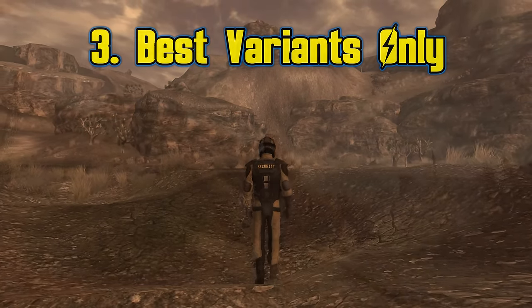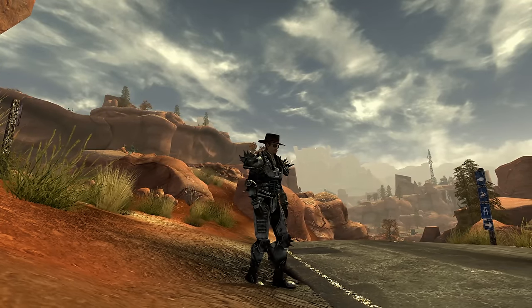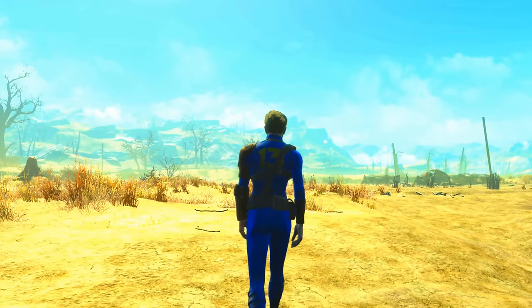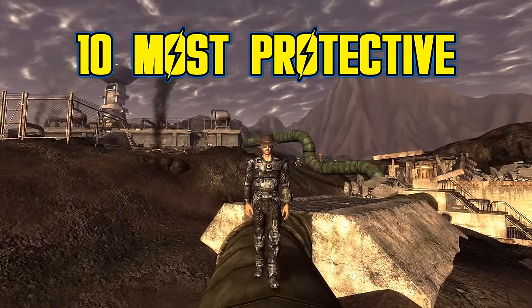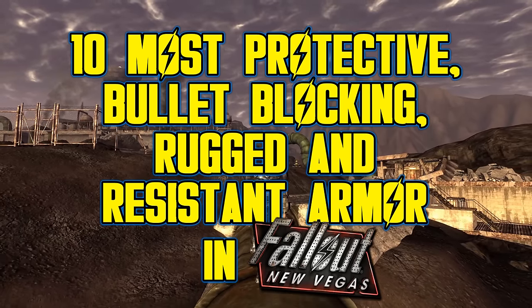Five entries in this list will not be taken over by variants of NCR Ranger veteran armor, even though it's really cool. With the criteria out of the way, you can expect me to show you the locations of these armor pieces, not just their stats, so in case you want to get them yourself, you'll have the means to do that. No more waiting — this is the most protective, bullet-blocking, rugged, and resistant armor you can find in Fallout New Vegas.